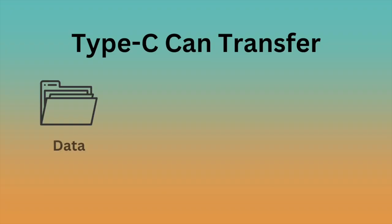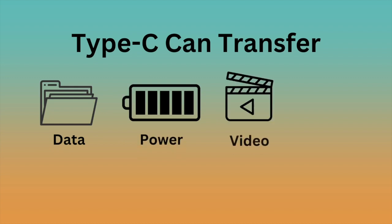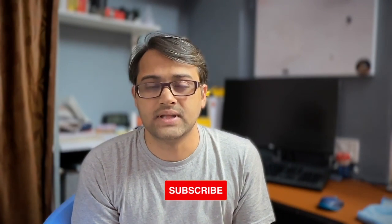With Type-C, you can transfer data, power, video, and audio all together in one cable. That is the main and biggest advantage.